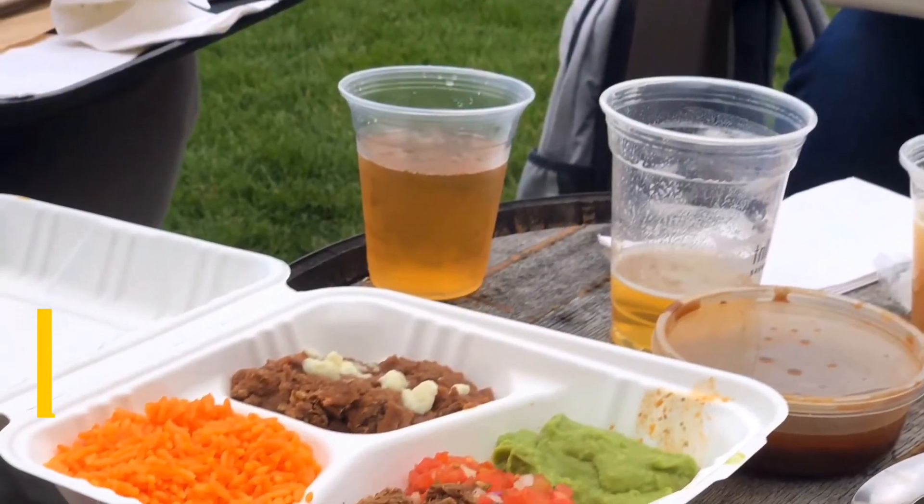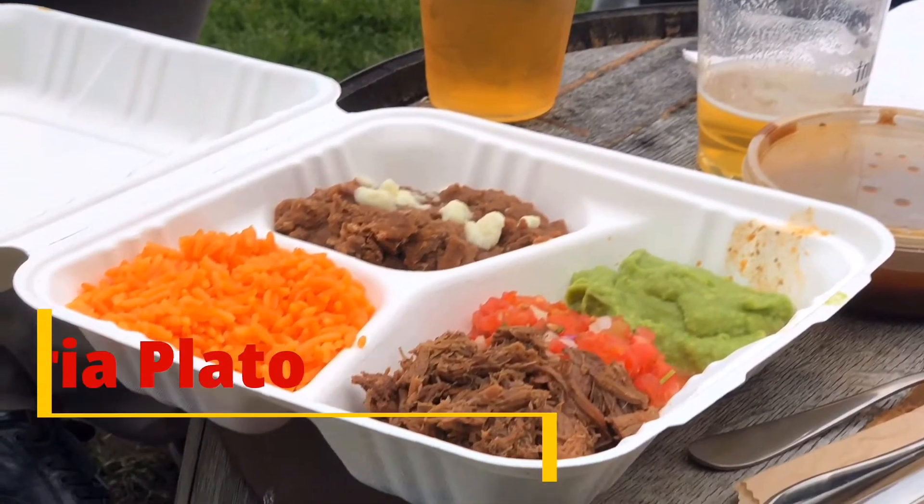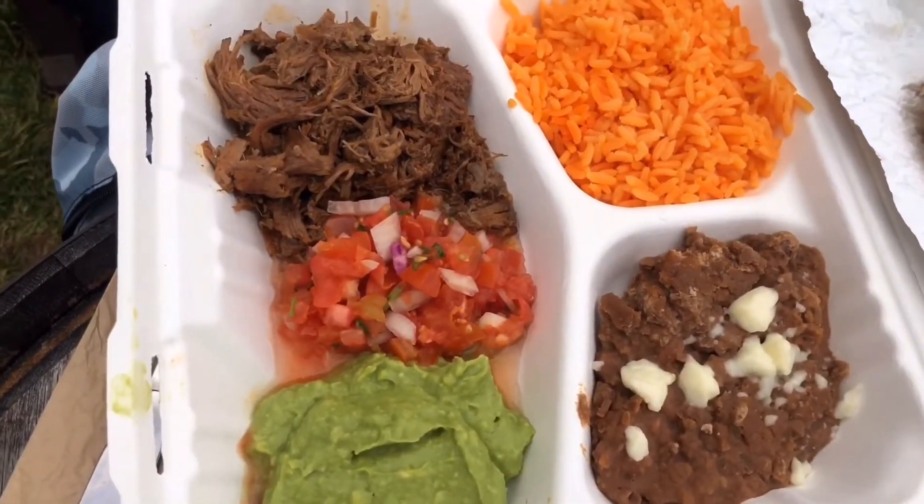Welcome back. Today I am here at the Time Out Market at the Trillium Brewery Beer Garden, and I ordered from Taqueria El Barrio — I've got the Birria Beef Plate. Now, birria, if you don't know, is a traditional Mexican beef stew from the state of Jalisco, usually made with goat meat, but today it's been made with beef. It's also traditionally served with a side of the broth for you to dip in while you're eating. So let's give this a try.